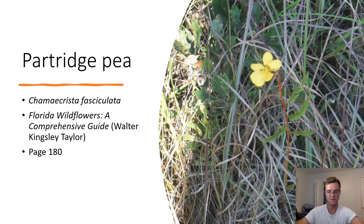Partridge Pea. Chamaecrista fasciculata. The partridge pea has five unevenly shaped petals and pinnately compound leaves that look somewhat like ferns. The flower also has red marks on the middle or the inside. Partridge peas are toxic to animals like cattle, although other animals like deer can eat them.